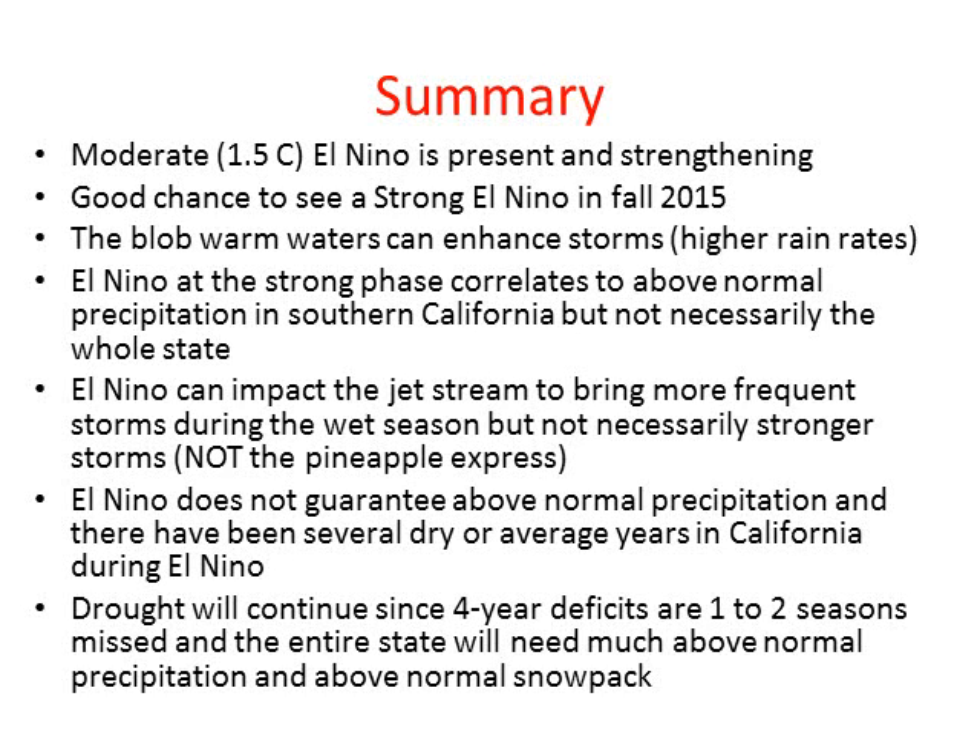El Niño does not guarantee above normal precipitation, and there have been several dry or even average years, such as 1972–73, which was an average year even in Southern California despite being a strong El Niño. Drought will continue — it's important to remember that we're at a four-plus-year deficit and have missed one to two seasons of precipitation across the entire state. So even though significant rainfall and much improved snowpack are expected in Southern California, the drought will linger into next year.